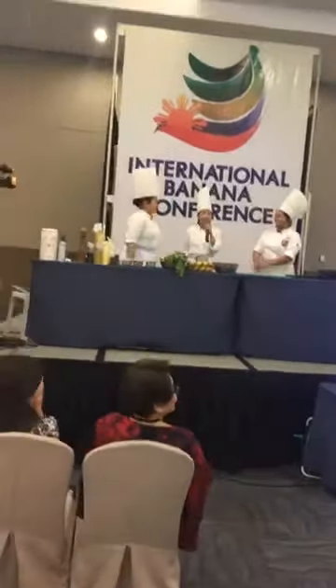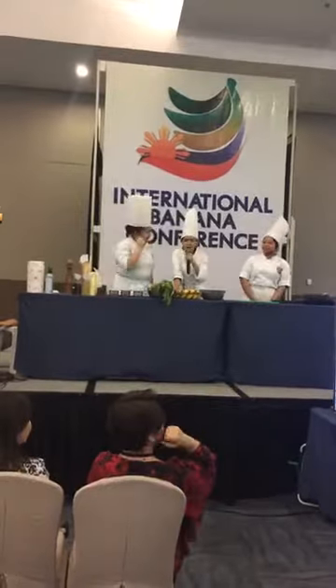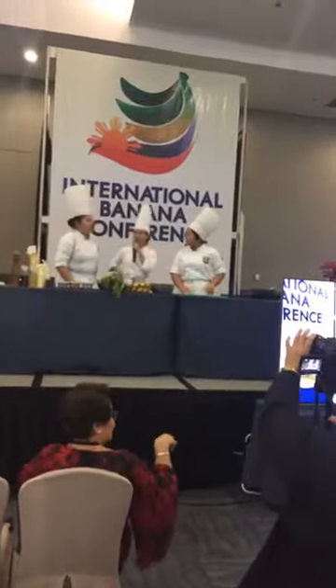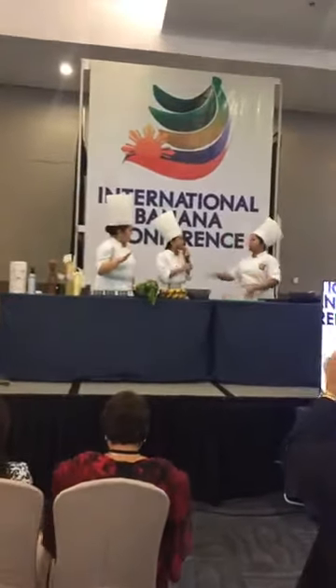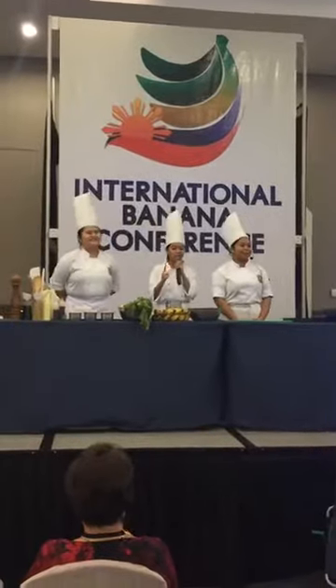So for today, we will be cooking with our special ingredients. Can you guys guess what it is? Mangoes? Apples? It's banana! So we will be cooking with our special ingredient, which is banana.